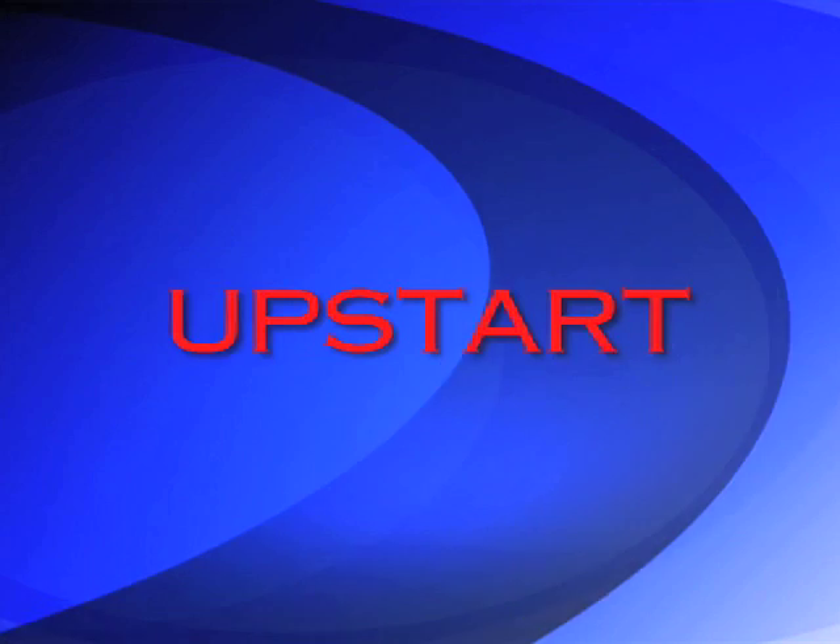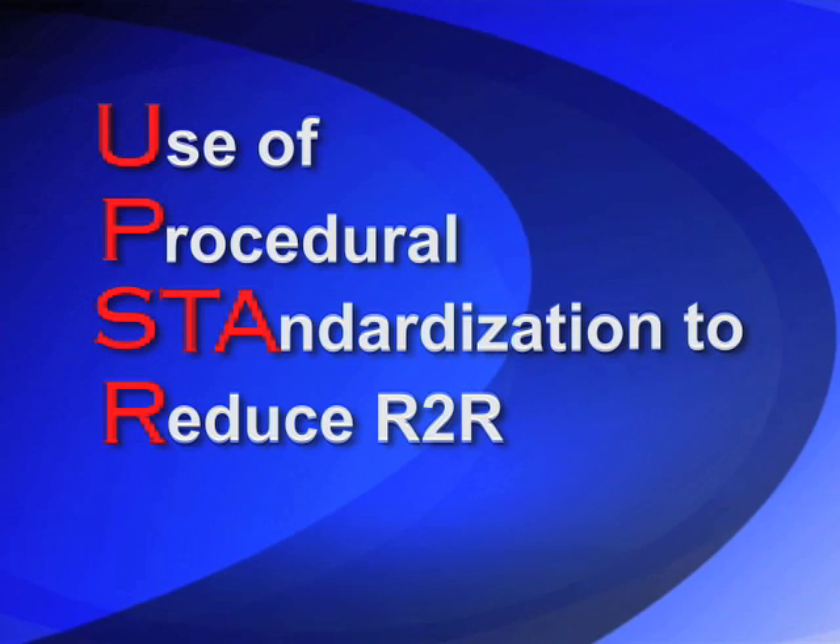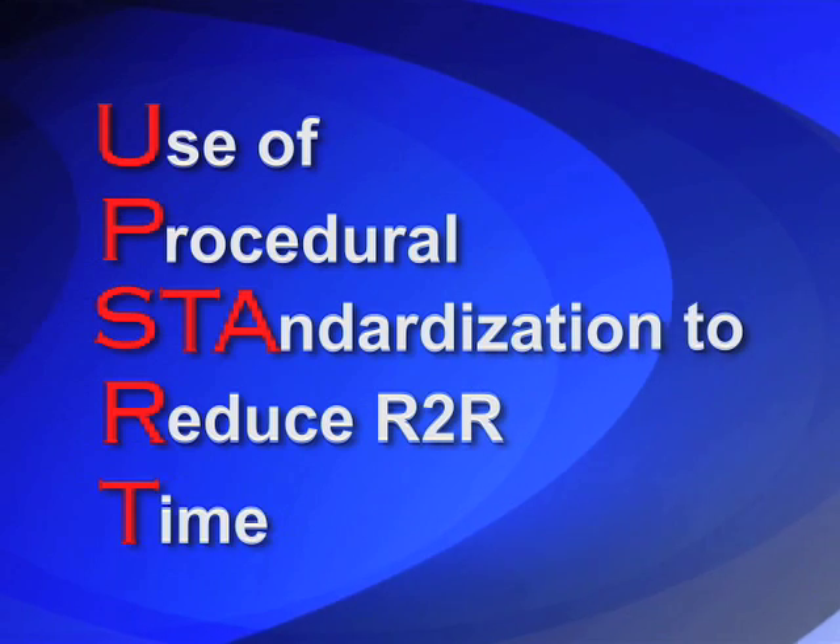UPSTART is an acronym short for the Use of Procedural Standardization To Reduce recognition to Reperfusion Time in ST elevation MI.